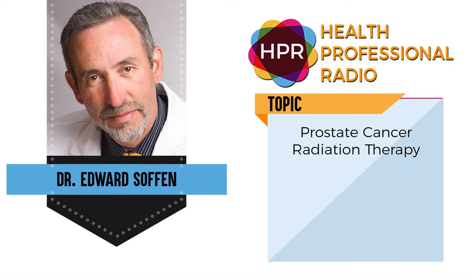Good morning. I'm your host Neal Howard, here on Health Professional Radio. Glad that you could join us once again. Our guest is returning with us, Dr. Edward Soffen. He treats patients at the ProCure Proton Therapy Center in Somerset, New Jersey, and he's returning to the program this morning to talk with us about forms of radiation therapy to treat prostate cancer. Welcome back to the program, Dr. Soffen. How are you?